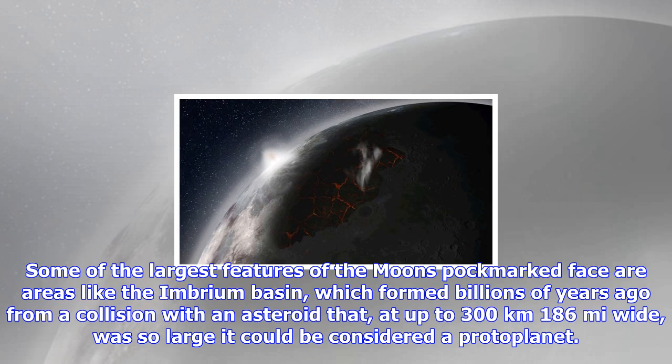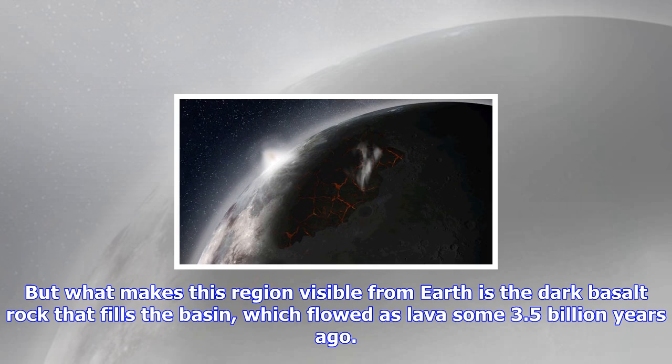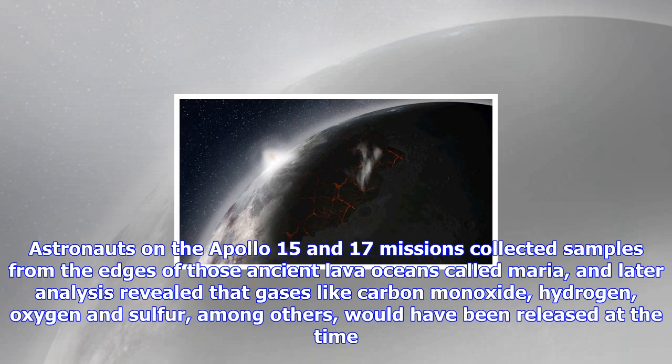Astronauts on the Apollo 15 and 17 missions collected samples from the edges of those ancient lava oceans, called Maria, and later analysis revealed that gases like carbon monoxide, hydrogen, oxygen, and sulfur, among others, would have been released at the time. The new NASA study calculated just how much of those gases this volcanic activity would have created.